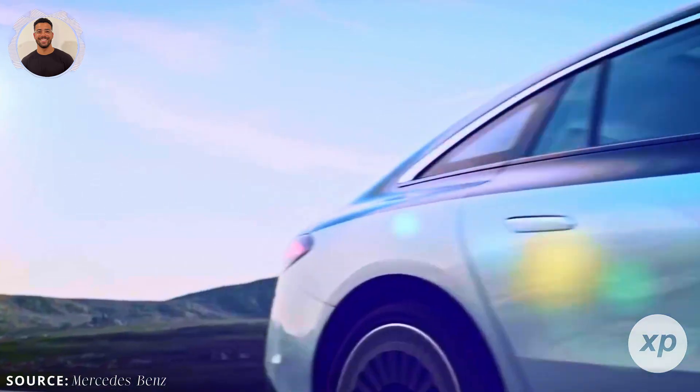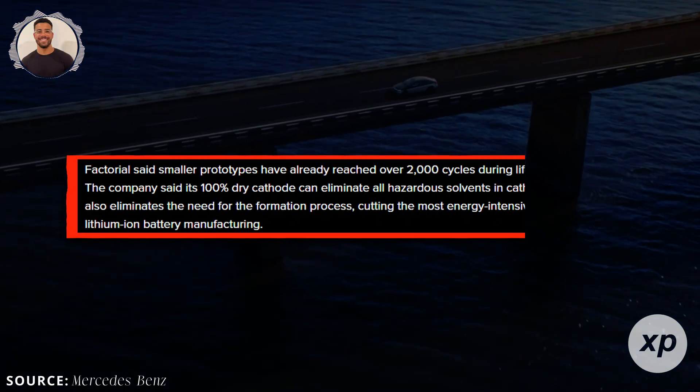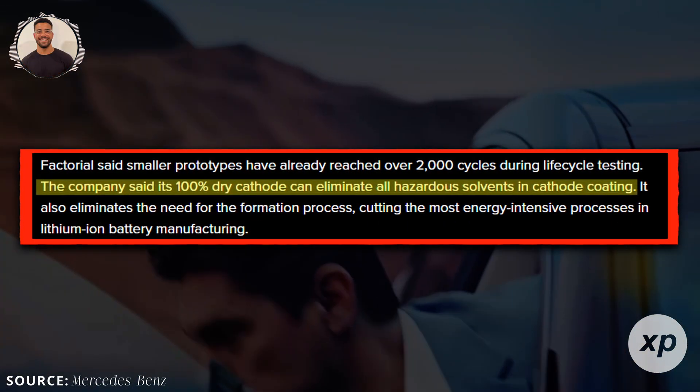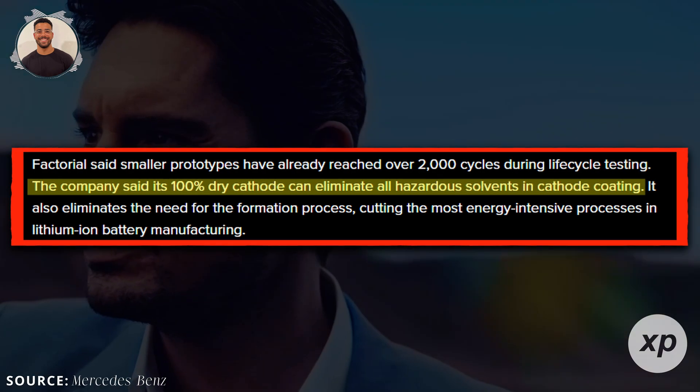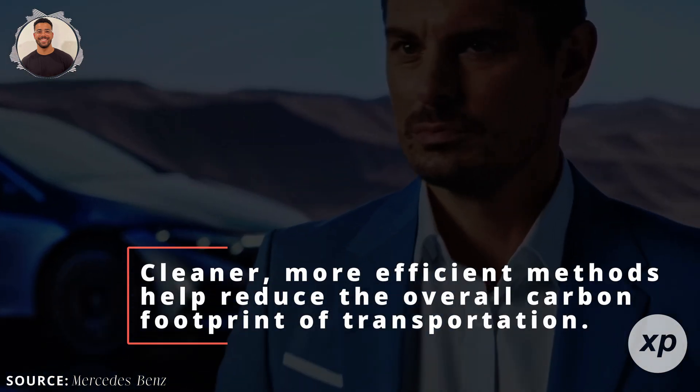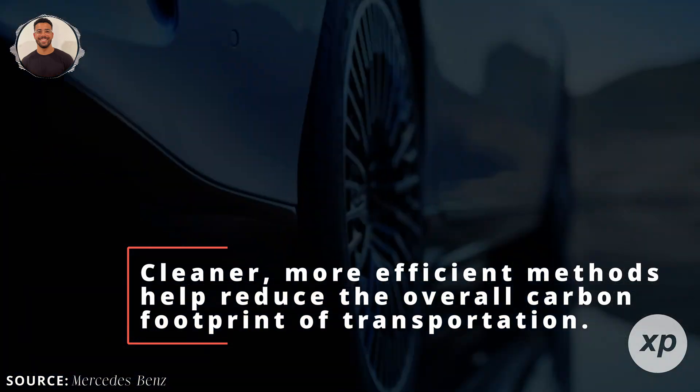Less complexity also means lower operating costs. Over time, that could translate into cheaper EVs. With fewer hazardous materials, production is greener. This matters because the world plans to produce millions of EV batteries in the coming years, and cleaner, more efficient methods help reduce the overall carbon footprint of transportation.